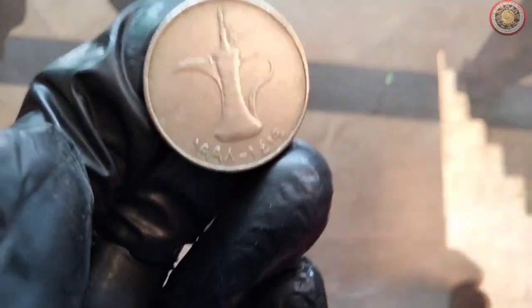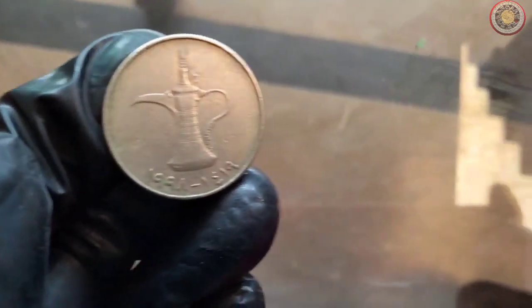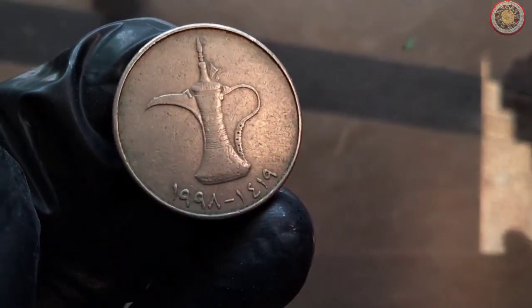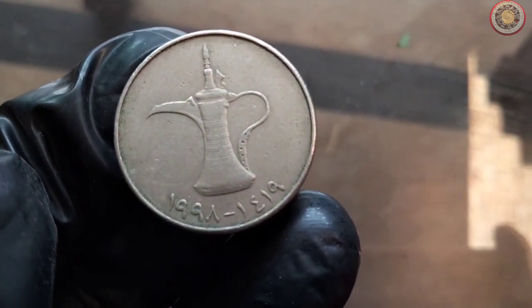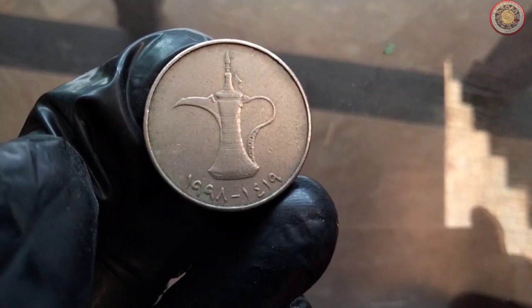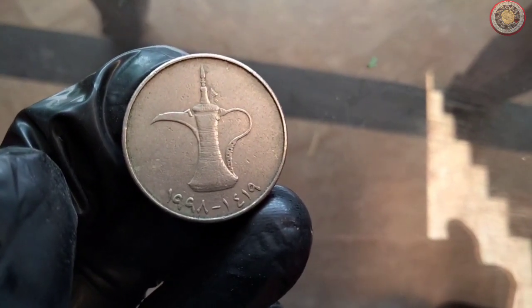Hello everyone, and welcome back to our channel. Today we have something fascinating to discuss, a coin that holds both historical significance and value. We're going to explore the 1998 United Arab Emirates 1 dirham coin. Stay tuned as we unravel its captivating history and current value in the numismatic market.